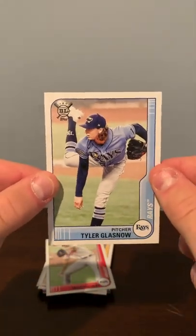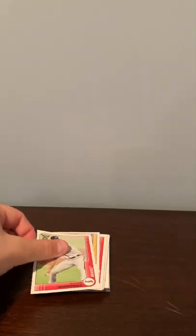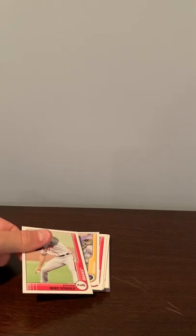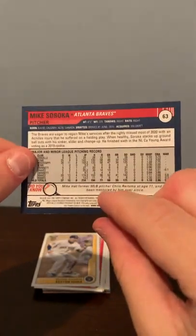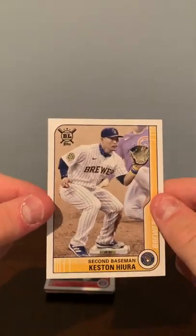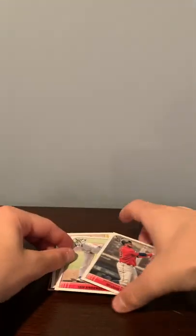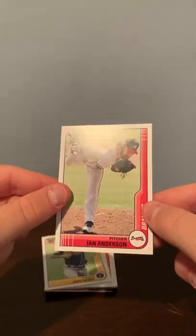Tony Gonsolin, Tyler Glasnow, Mike Soroka, Keston Hiura, Nelson Cruz.